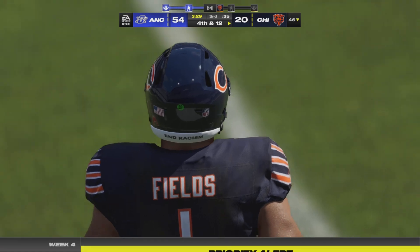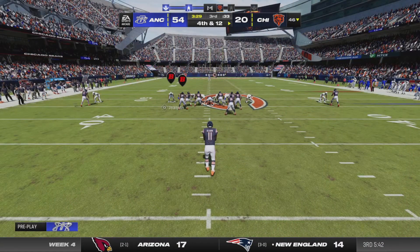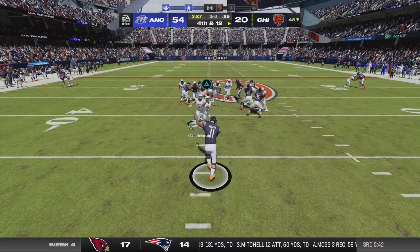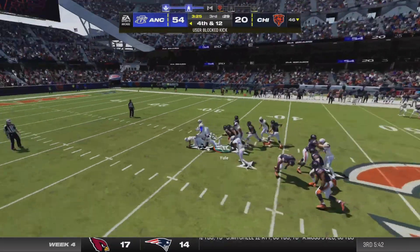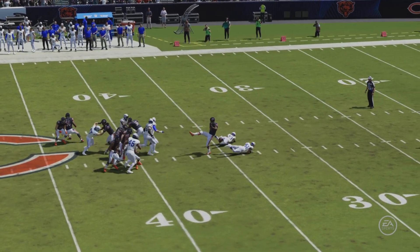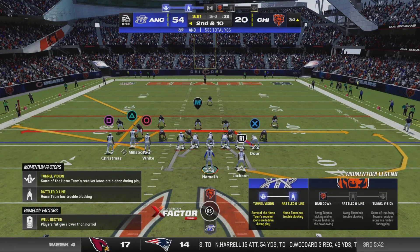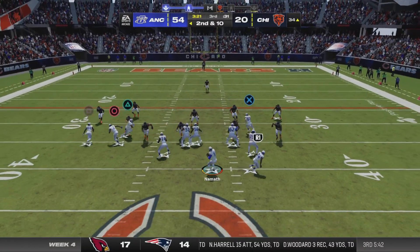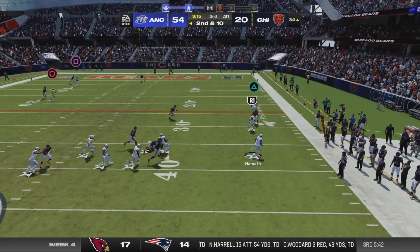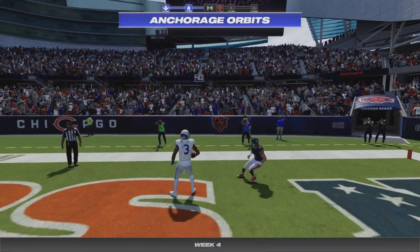Throwing on third down, but he cannot connect — and you can tell just by looking at him that this offense is a frustrated unit. Things are really unraveling here. As a head coach, time to earn your paycheck. And they get to the football — it's blocked! Put that block on top of the nice lead they have. Flushed to his right — that is caught at the seven. Touchdown!